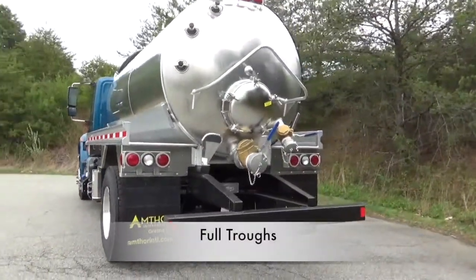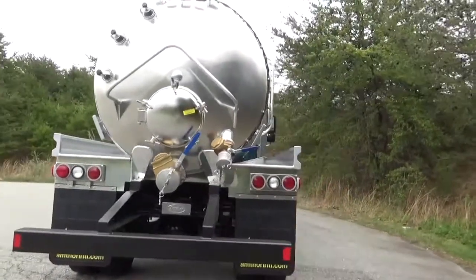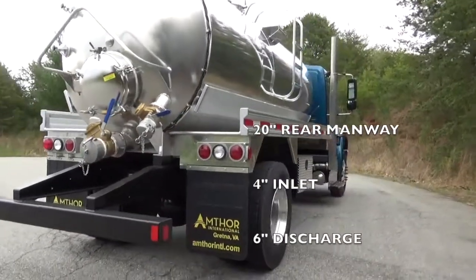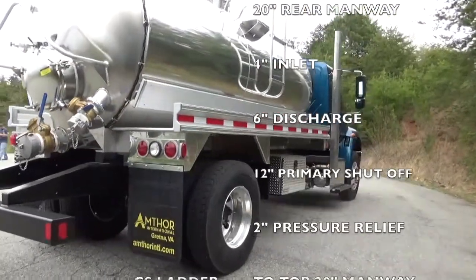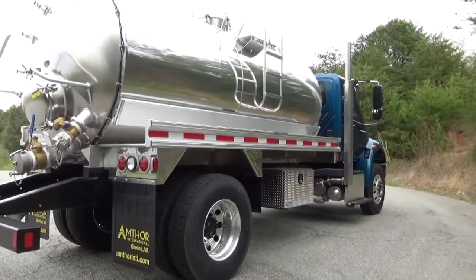The tank has full troughs, extruded hose protectors, and all bets LED lighting. It has a 20 inch rear manway, a 4 inch inlet, and a 6 inch discharge. It also has a 12 inch primary shut off with a 2 inch pressure relief up top, and a curbside ladder to a top 20 inch manway.